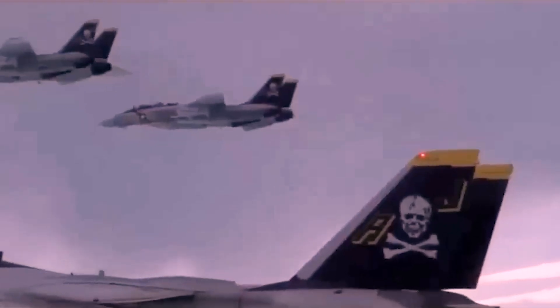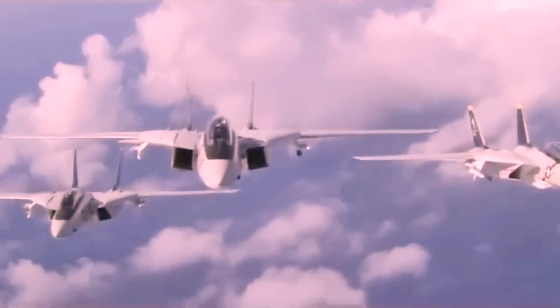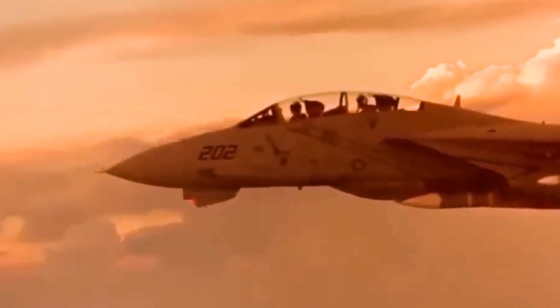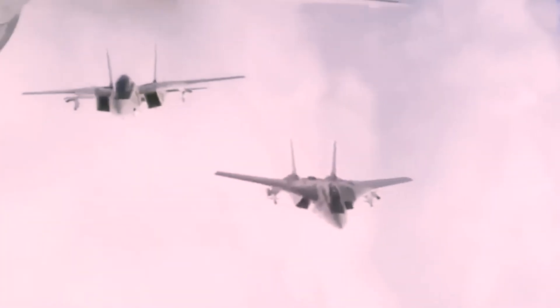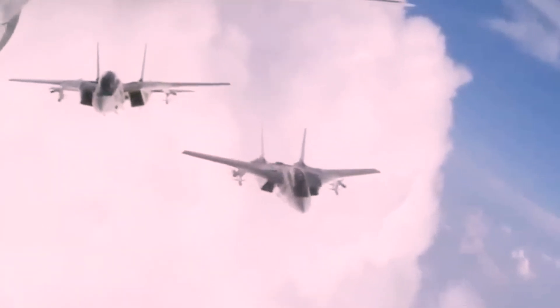The TF-30 turbofan engines each produced 21,000 to 27,000 pounds of thrust, with speeds over Mach 2 at higher altitudes using an afterburner. However, the engines sometimes needed extra maintenance since they were originally designed for a heavy bomber, the F-111B. The engines also led to stalls and even crashes, so pilots had to be careful with the throttle.